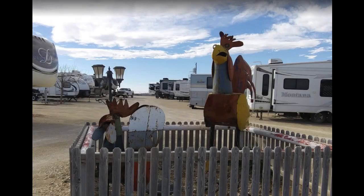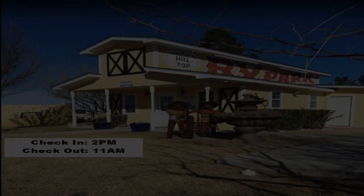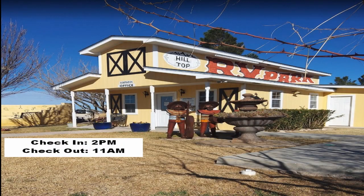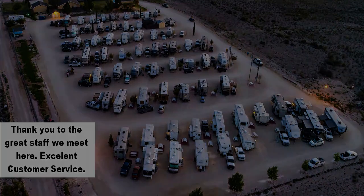This park has a total of 47 sites that can handle any big rig. All sites are pull-through and full hookup with 50/30 amp service, water, and sewer. The check-in time for this park is 2 p.m., and the check-out time is 11 a.m. The staff here is amazing and a great pleasure to work with. They show how customer service should be done, and I'm very happy to see that. We paid $30 per night for our stay with our Good Sam discount.